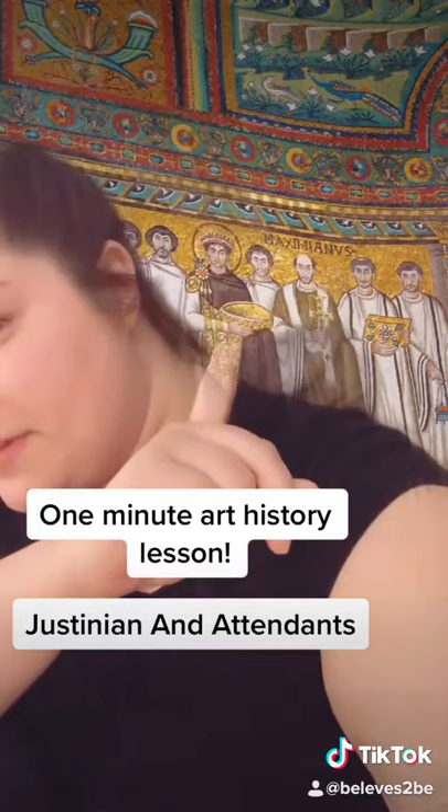So this dude in the middle — his name is Justinian. And Justinian was an emperor. And this mosaic is a little bit of political propaganda, to be fully honest.